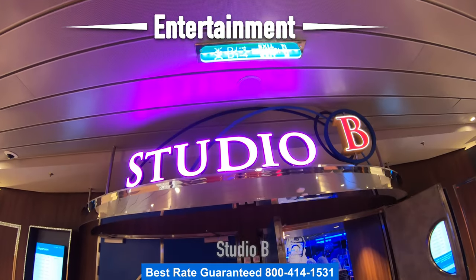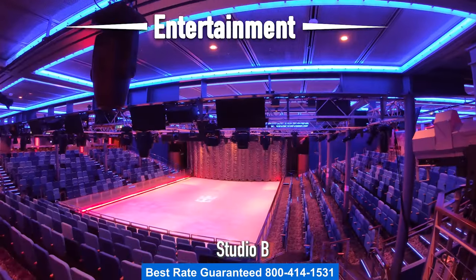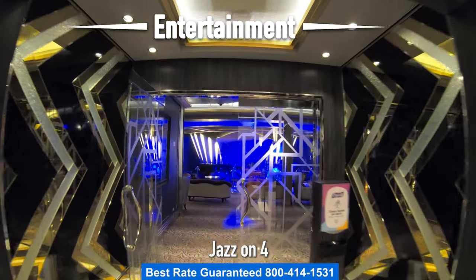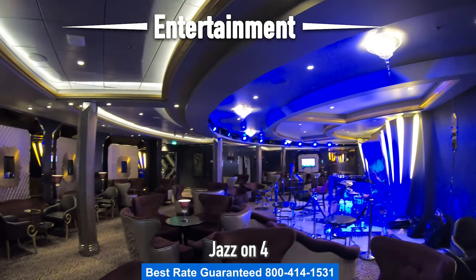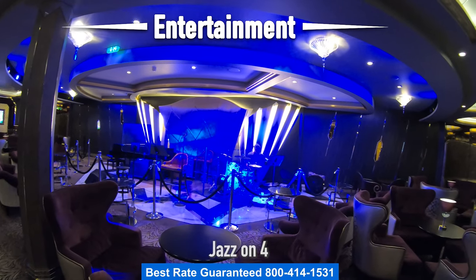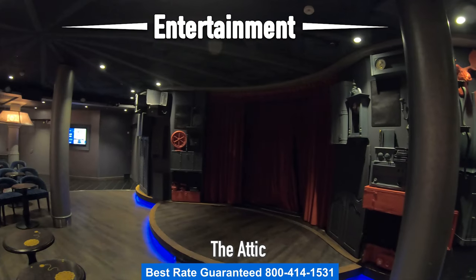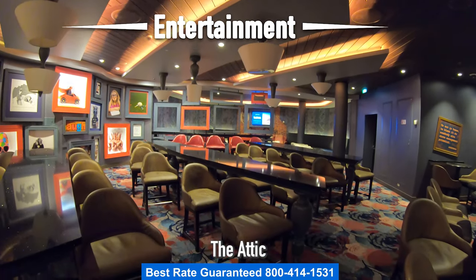Let's head over to Studio B — this is the ice rink. Most likely you'll come in here to watch one of the amazing ice shows, but on a sea day you can also come in and ice skate. Right next to the theater is Jazz on 4, where you can listen to live jazz music. There are live music venues throughout the entire ship, and what people really like about Royal Caribbean is the many different types — there's usually something for everybody. Right across from Jazz on 4 is the Attic, the nightclub, and it's also where comedians will put on their show. At night you can also enjoy parties such as the silent party. Sometimes the comedians will do their shows in the theater.